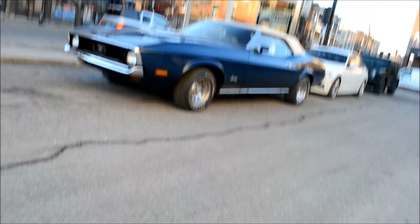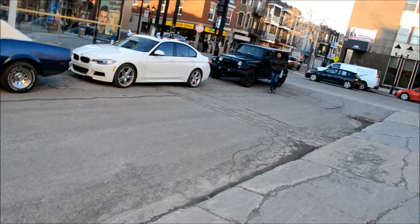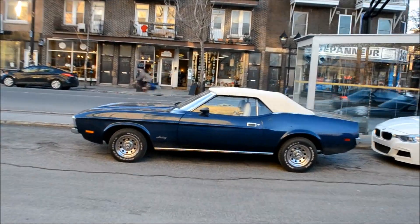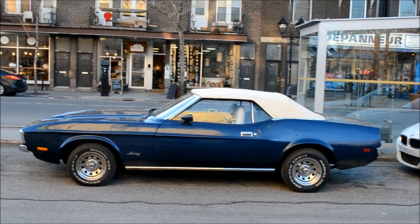Yeah, man, they're coming out slowly, eh? Convertible. It's funny to see that, because I remember I saw one last year — it was brown, dark brown, convertible. I'm trying to remember if it was this year or last year. Yeah, it was just like this one, about the same thing.